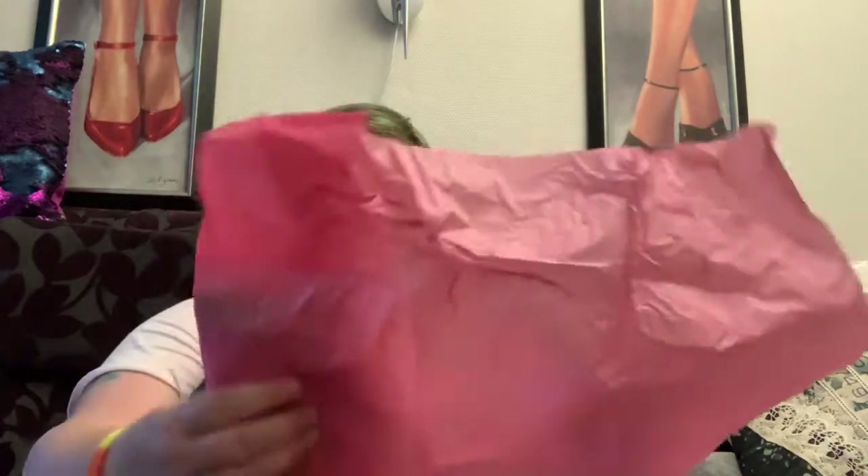And a pink one. What's inside the pink one? A vintage card. It's beautiful.